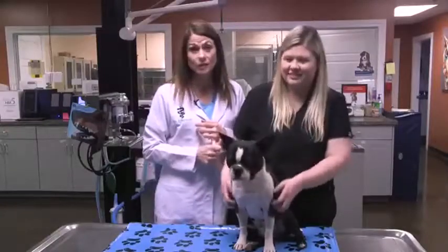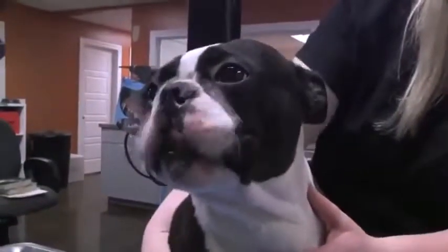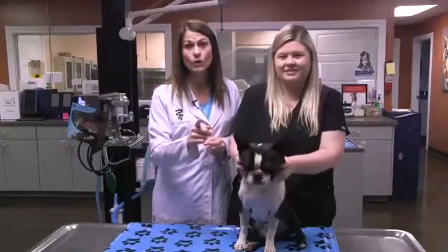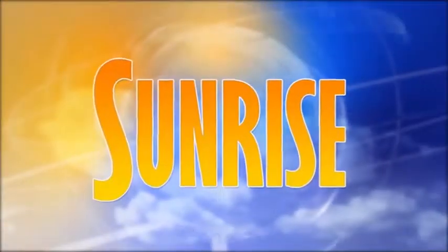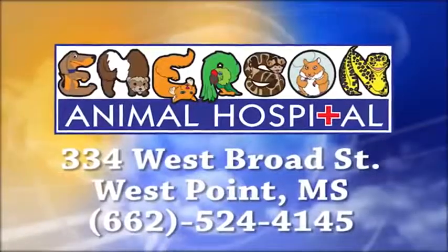Not only did we neuter him to prevent prostate and testicular cancer, we also fixed his nares. So if you have a dog at home that you notice is suffering from this — not breathing well, getting a lot of upper respiratory infections — that's not normal. Give us a call and make that appointment, and I promise your pets will thank you. WCBI Animal Health with Dr. Emerson was brought to you by Emerson Animal Hospital in West Point.